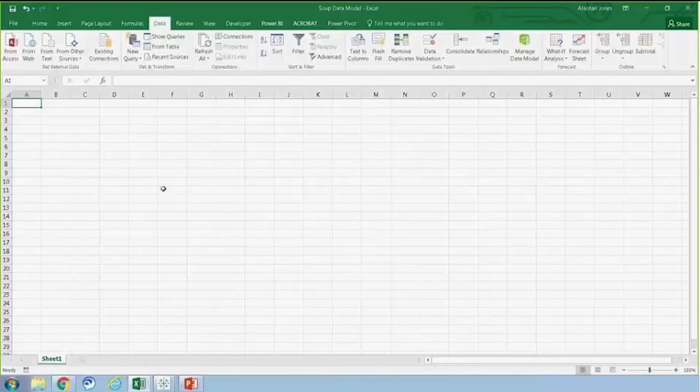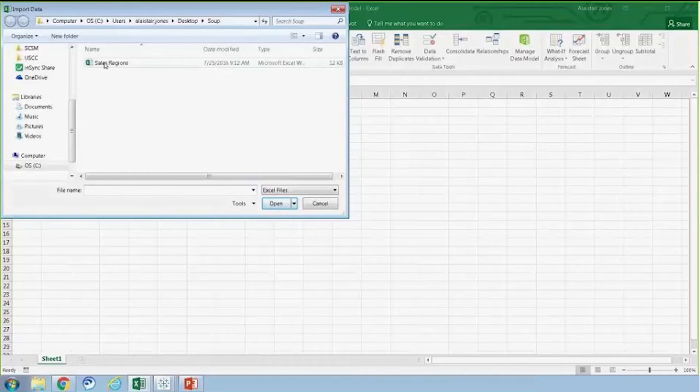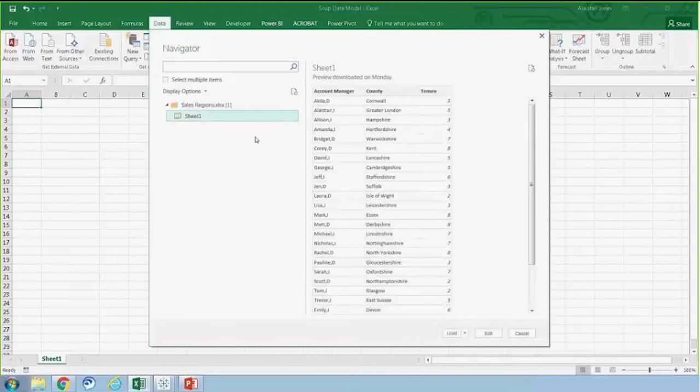Power Query is a basic Extract Transform Load tool that can bring data into Excel from a variety of sources, such as Excel files, SQL Server relational and Analysis Services databases, and the Internet. In today's example, I'm bringing it in from a flat file — the Sales Regions workbook. I'll click Import and Power Query will launch. I can see that the data I currently have is rather untidy, with elements I do and don't need, so I'll click Edit to begin transforming the data.